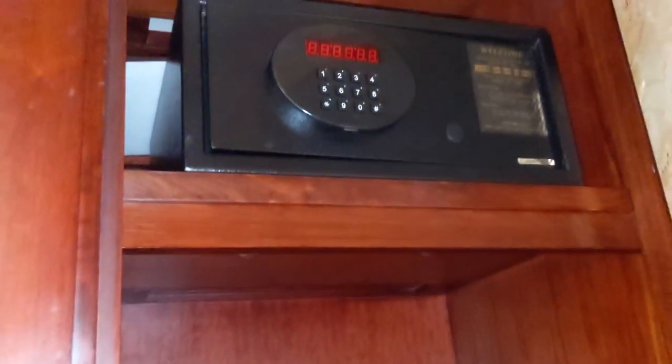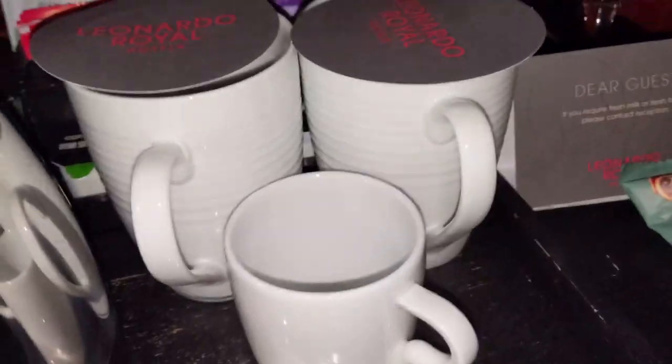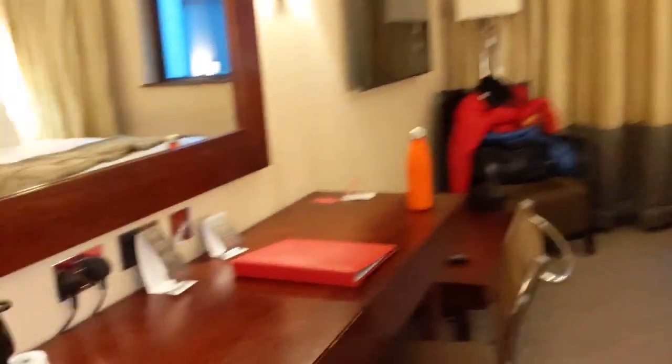We've got a safe for your goodies, a kettle, loads of banging teas and herbal teas, cups, some complimentary biscuits, wine glasses. And over here there's a mini bar, but I believe it's locked when they open it. Don't need a mini bar anyway! So yeah, that's the room — I hope you've enjoyed this little tour and I'm excited to show you the rest.